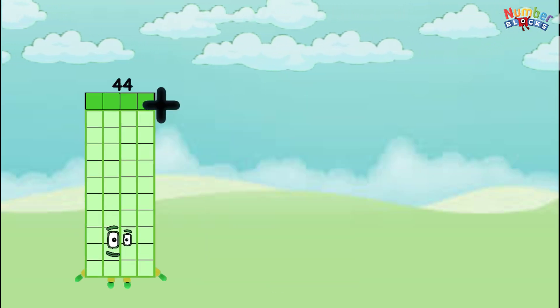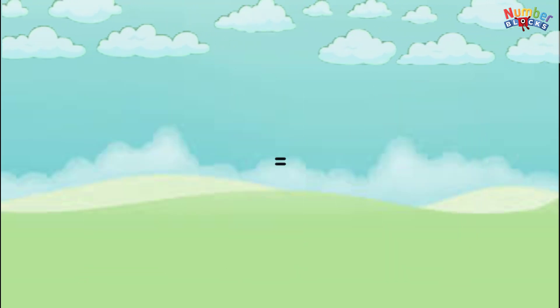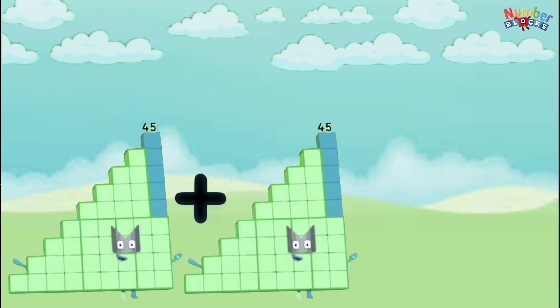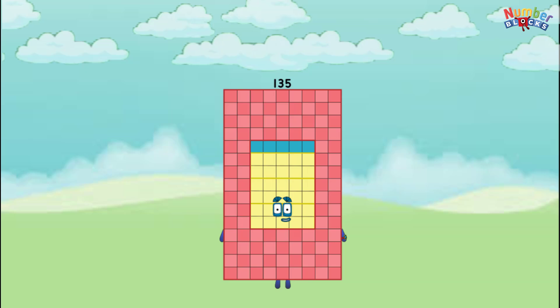44 plus 44 plus 44 equals 132. 45 plus 45 plus 45 equals 135.